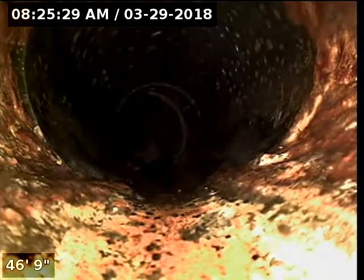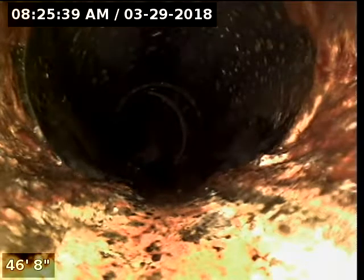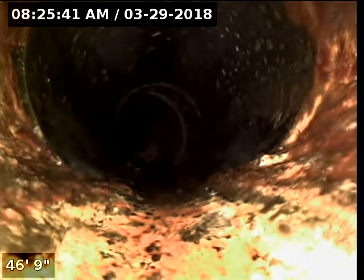This section right here looks to be cast iron, so if there is a clean out it's completely under grade. I've tried to locate it by the front window to the left of the front door — that's where my locator has been marking a sewer exit point, which would be this spot right here. So it is totally possible that the bush is sitting on top of the clean out.